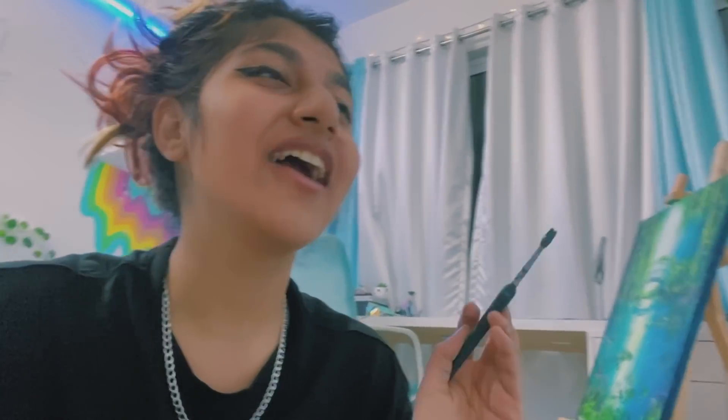Now I'm doing the line art on the painting. I hate how at the start of this video I looked so put together and right now I just... whatever, it's okay.